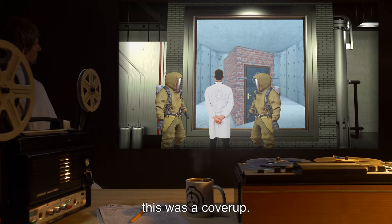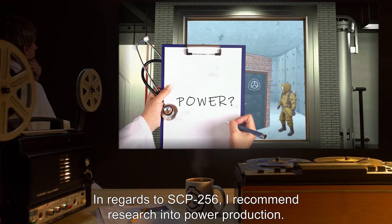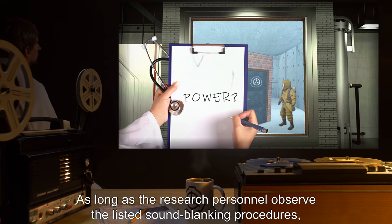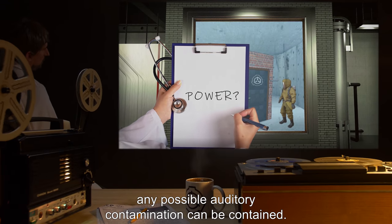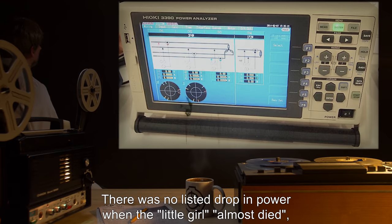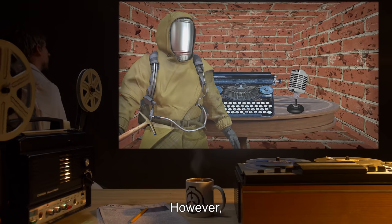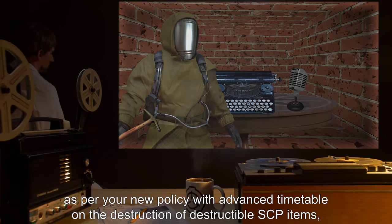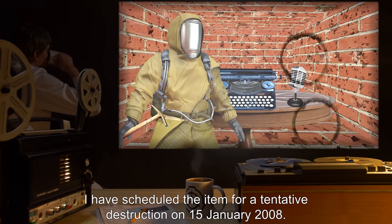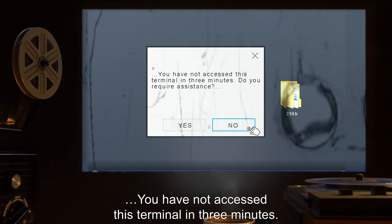Simply put, General, this was a cover-up. I recommend immediate disciplinary procedures for all personnel involved. In regards to SCP-256, I recommend research into power production. As long as the research personnel observe the listed sound blanking procedures, any possible auditory contamination can be contained. There was no listed drop in power when the little girl almost died, and more conductive material may serve to permanently suppress the risk of the artifact. However, as per your new policy with the advanced timetable on the destruction of destructible SCP items, I have scheduled the item for a tentative destruction on the 15th of January, 2008. Your Vigilant Officer, Edward Burstrom.